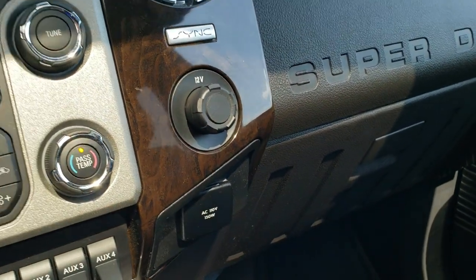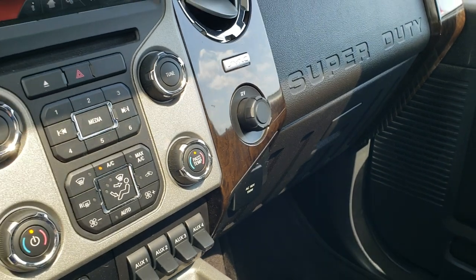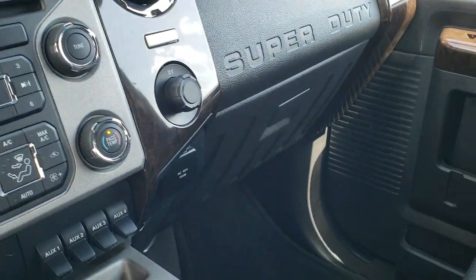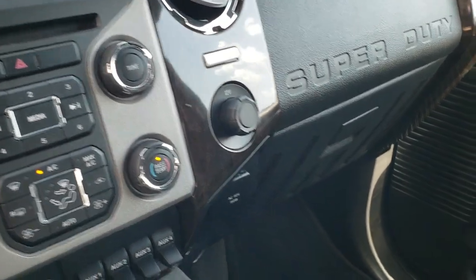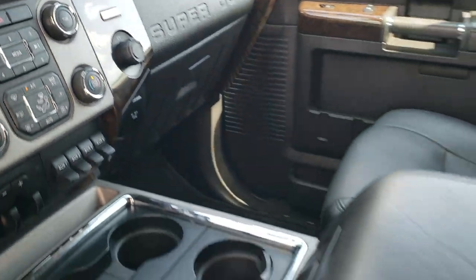Down here there's a 110-volt, 150-watt plug-in. These trucks do have side curtain airbags. This one has the Sony sound system. We'll take a quick look at the back seats and then we'll check out under the hood.